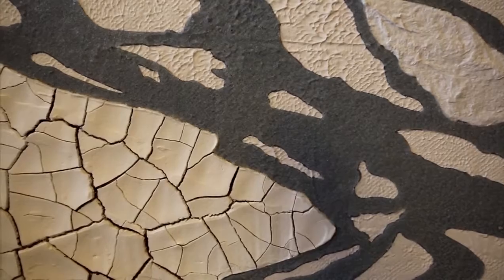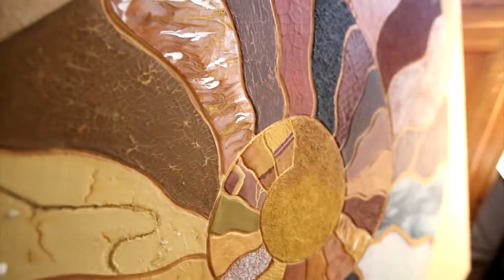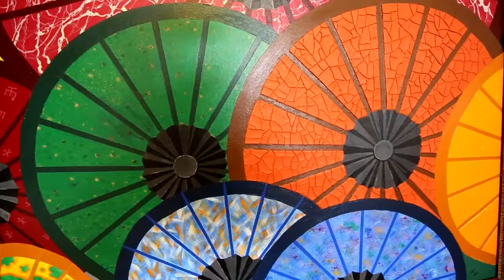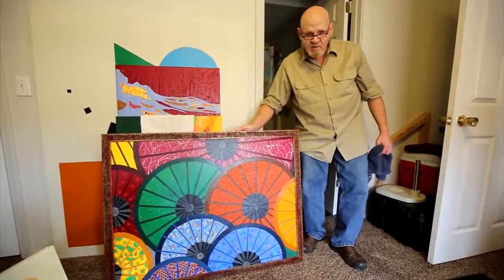Gibson spent years studying the formations as a wellside consultant. A decade of oil field mishaps took him out of the field. Over the years I've been involved in a couple different oil field accidents that have resulted in several back surgeries. He thought art would give him a chance to work with materials he loved, but put less strain on his body.